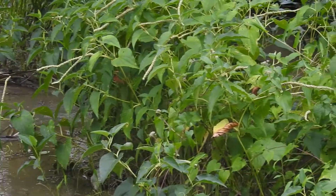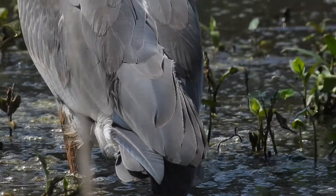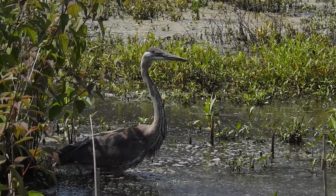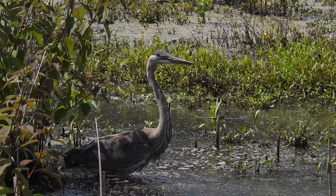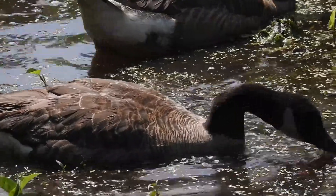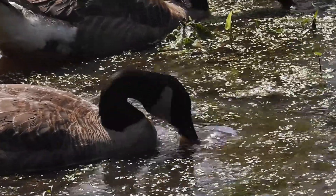Birdwatchers also love this place for the many aquatic birds that gather here, like hungry herons looking for frogs or fish to eat, and waterfowl like ducks and geese that dabble for aquatic vegetation right below the surface.